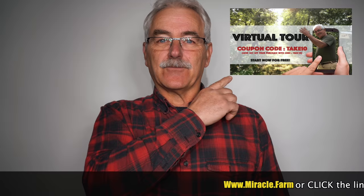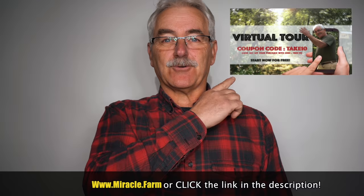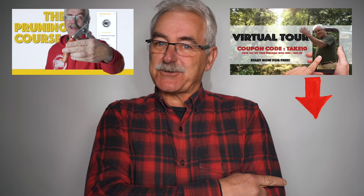Thanks for watching. Intrigued? Check out the virtual tour of the permaculture orchard. Have trees already? Pruningcourse.com. Please subscribe, check out some of the other videos or playlists — there's more to come. Stay tuned. Bye.